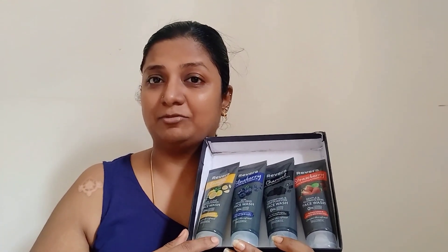The first face wash is the blueberry skin revitalizing face wash from Rivera Naturals, enriched with honey and vitamin E. This helps in fighting against aging signs and also helps to keep your skin soft. This is a 100ml tube, and the brand guarantees that it does not have parabens, silicones, or sulfate — zero percent of each.